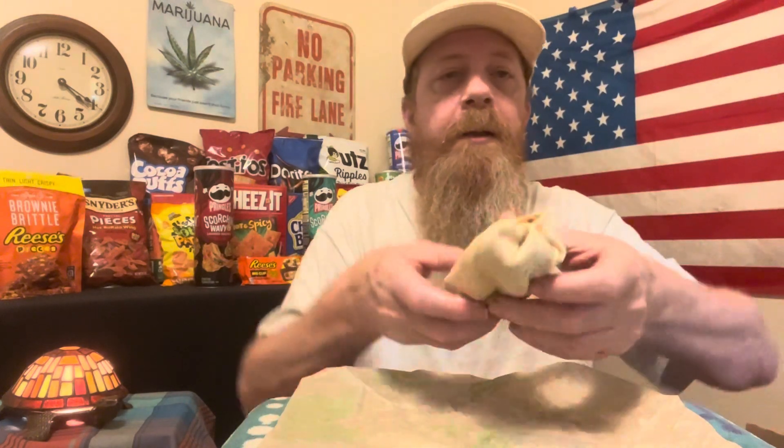Alright, so this is their beefy crunch burrito and it's supposed to have the hot Fritos in them. It just looks like a regular thing. My cat is just meowing a storm. You can see the Fritos right away — they're still crunchy.